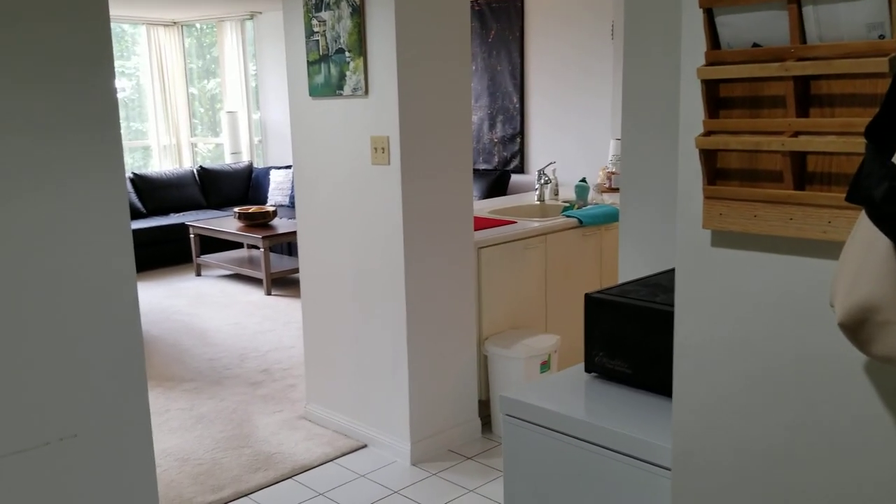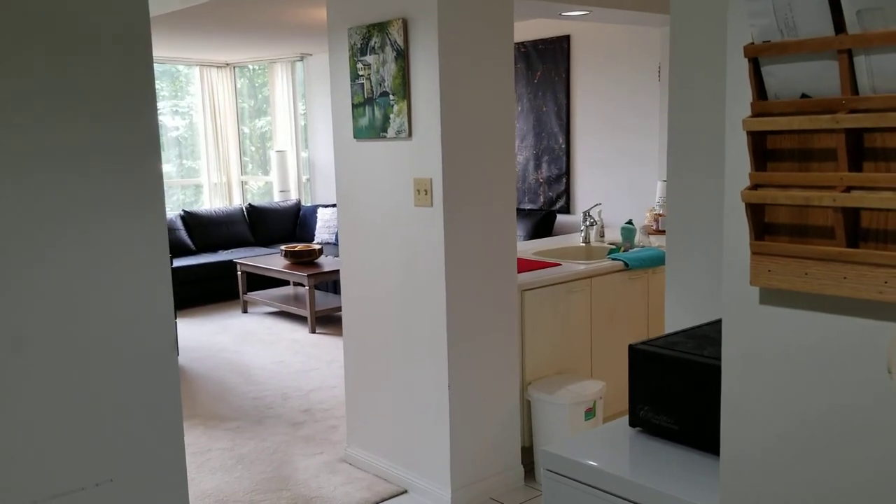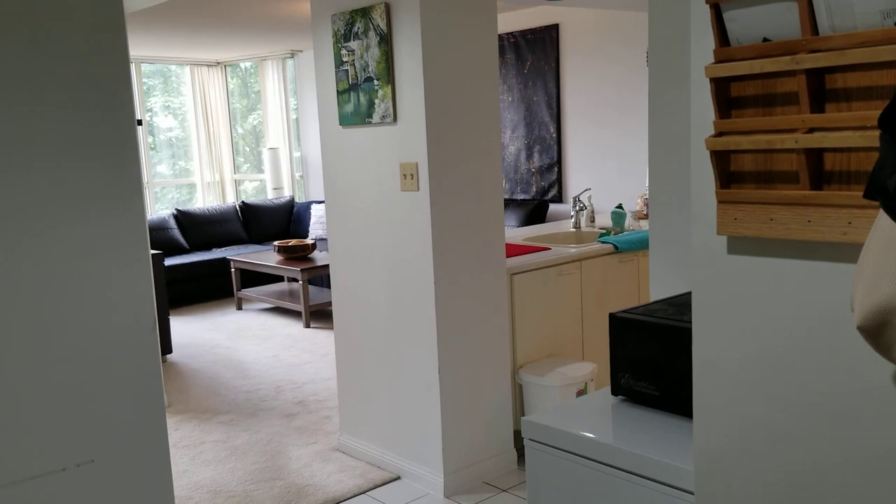Here we are at suite 402 at the Esprit, 50 Eglinton Avenue West. The first thing you notice is how spacious this one-bedroom, one-bath suite is.